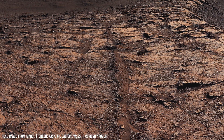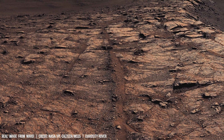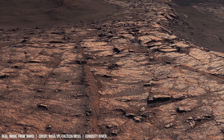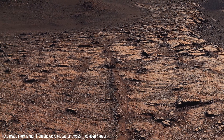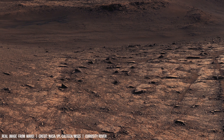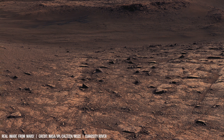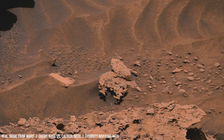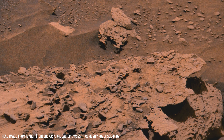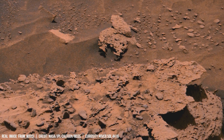The rover's entry, descent, and landing system is built to survive the Martian thin atmosphere as it speeds toward the surface, reaching up to 19 kilometers per second. A heat shield created by friction with the Martian atmosphere slows down the spacecraft during re-entry.